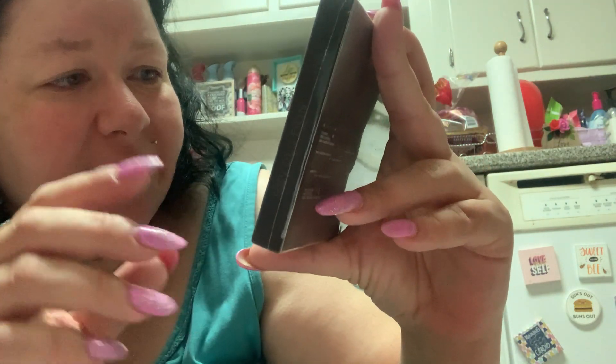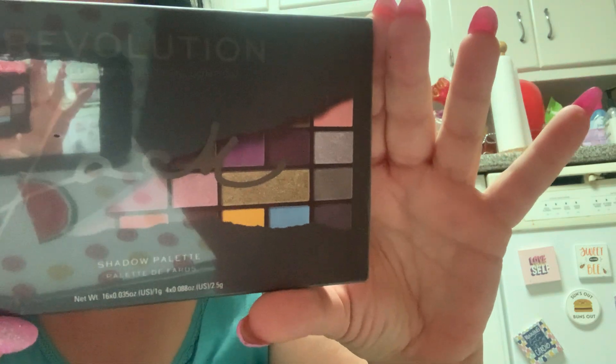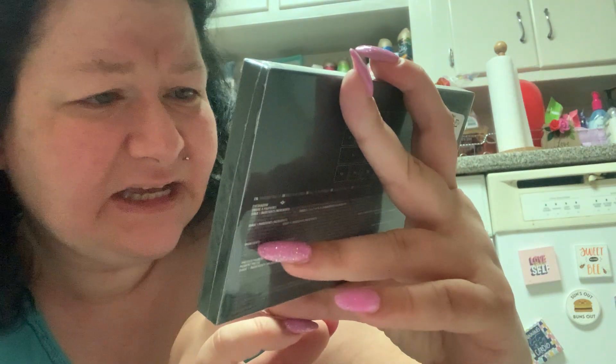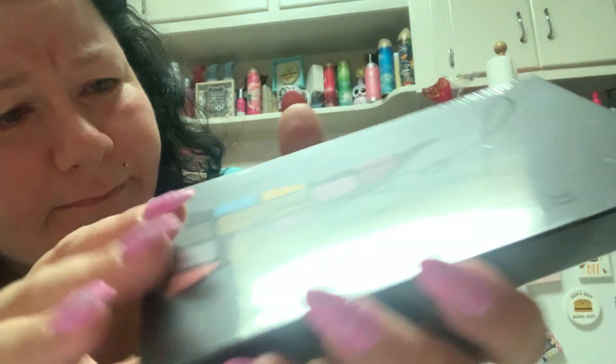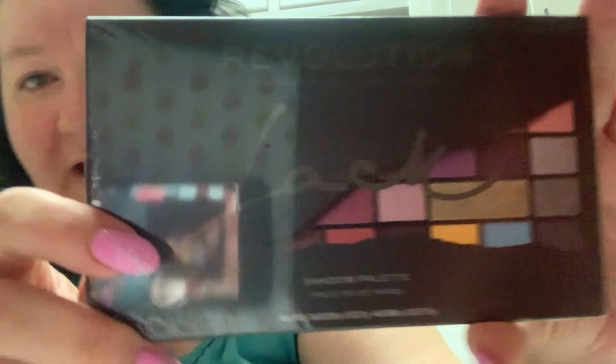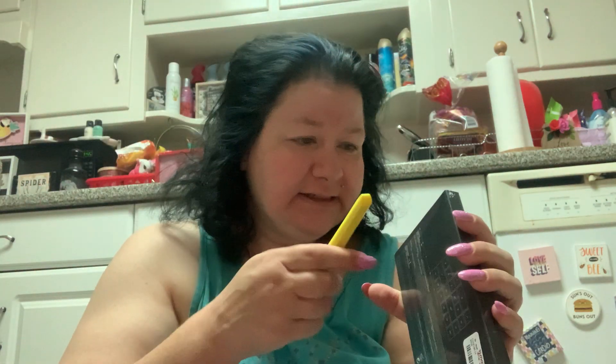Next up, completely sealed, I've never seen this before — this is Makeup Revolution London, and it says either 'Jack' or 'Lack' on the front in script that I can't quite read. It doesn't say it anywhere on the back either. It looks like it says 'Jack.' It has no picture of the colors on the back, just on the front. This was $5.99 and has 20 shades.